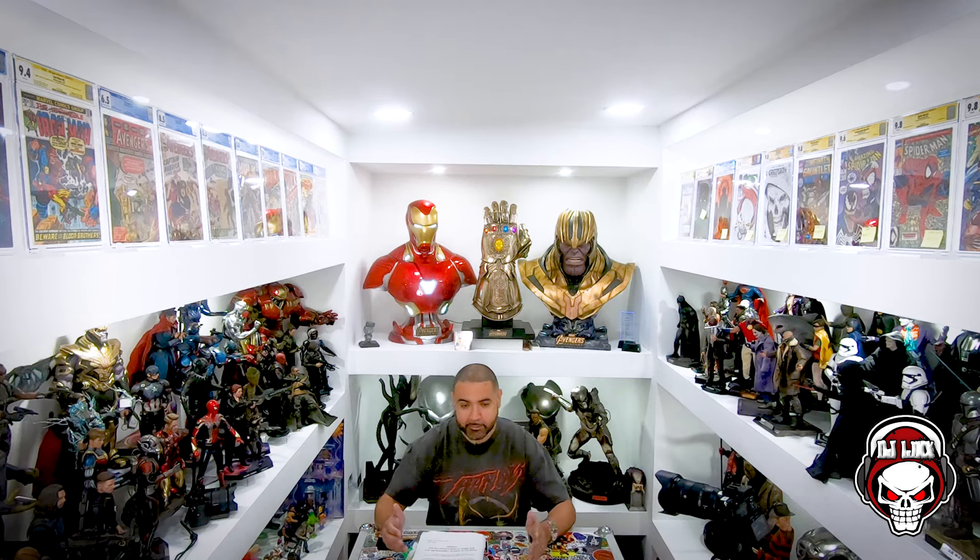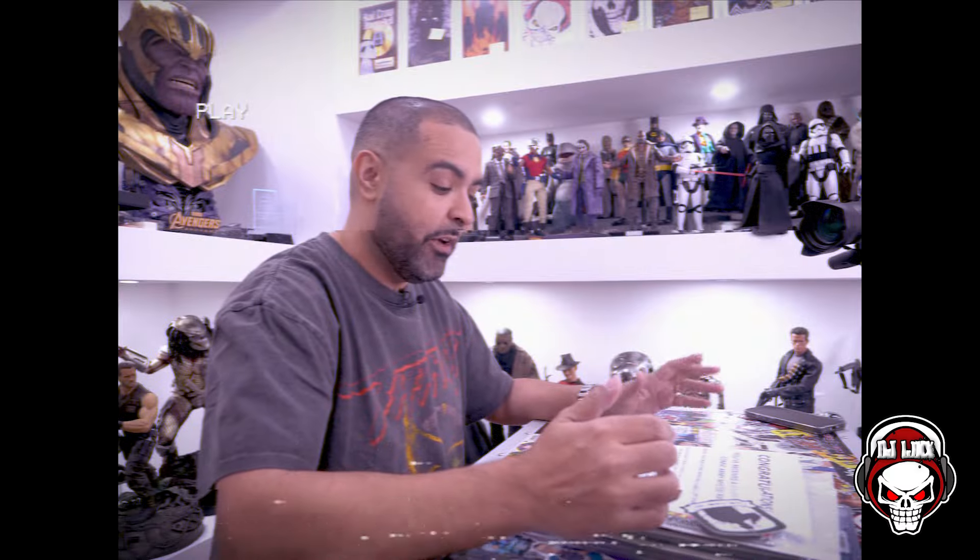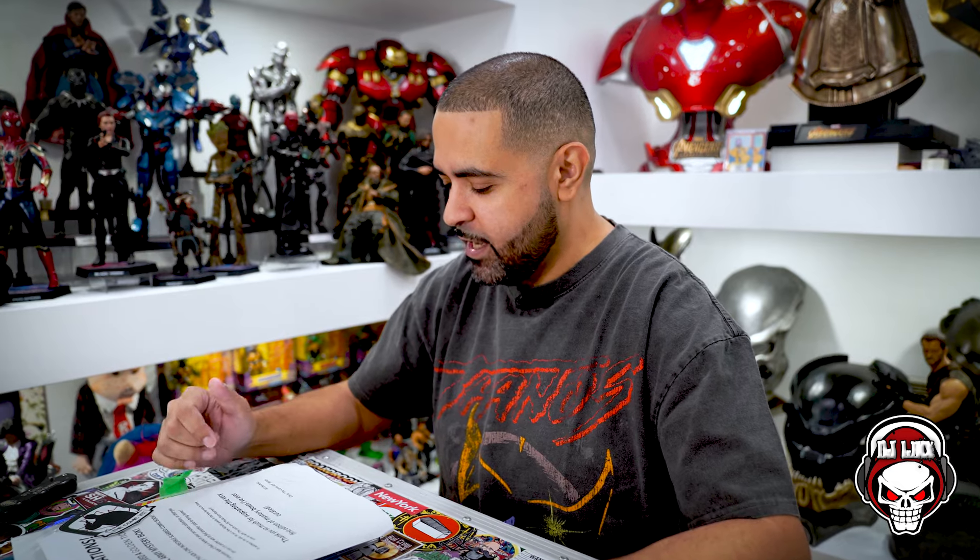DJ Lynx is in the building. Before we continue on, make sure you head on over to thecomicshell.com and pick up your comic shell. It is the ultimate carrying case for your raw and slab comics. It fits about 20 raw books or two slabs comfortably — this is the only carrying case you'll catch me at a con with. Use code LINKSQUAD for 10% off your order.